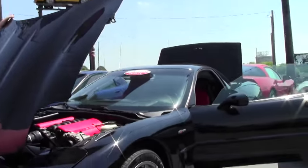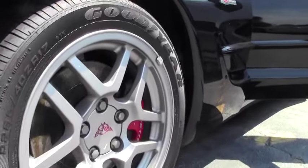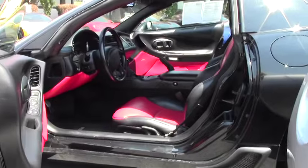Stock other than that, our engine compartment is in great shape. And of course that beautiful mod red interior.